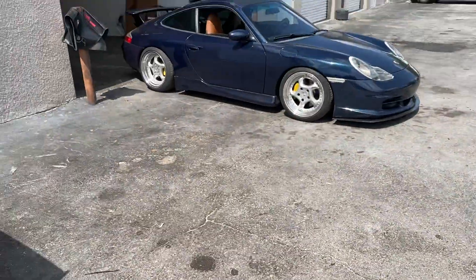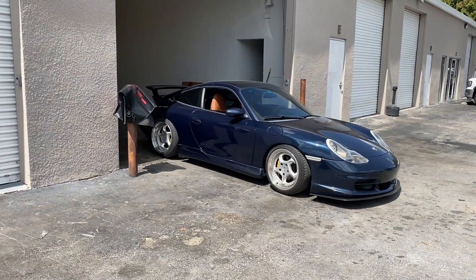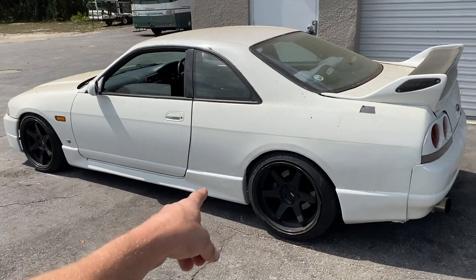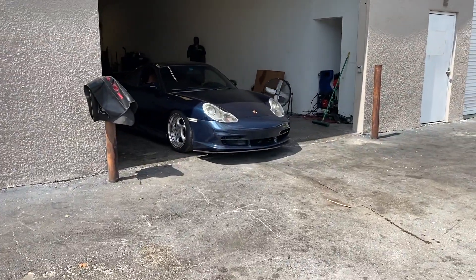We're here guys, getting her all loaded up on the dyno. And here's Neil's R33 that I kind of want to buy — we'll get to that later.